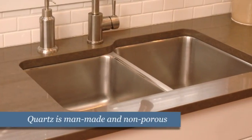Quartz is a man-made material, therefore it is not porous and does not need to be sealed. Other than daily cleaning, it's maintenance free.